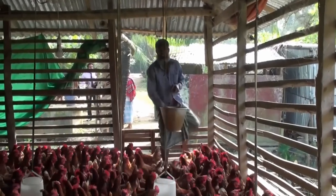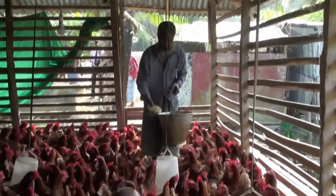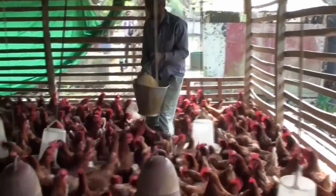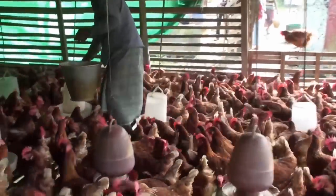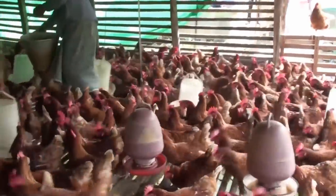Therefore, without the cost of purchasing fish food and fertilizer, the production of significant quantities of fish can be increased. The same land is used for two purposes, so the maximum use of land is ensured.